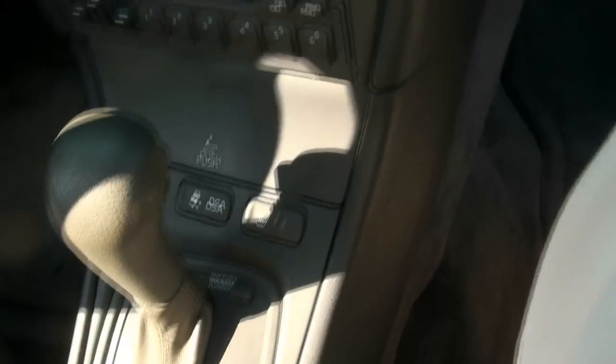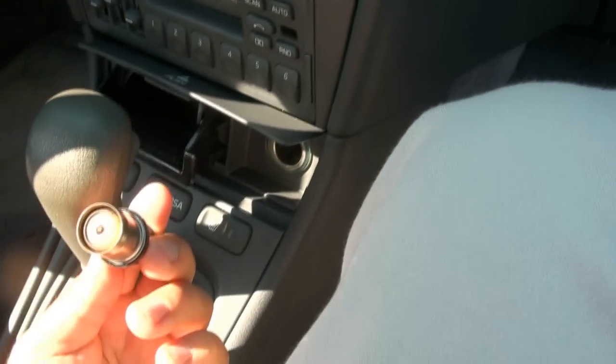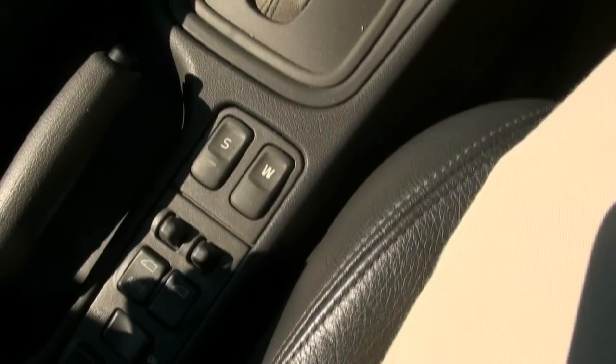Cup holder. This one is equipped with heated seats. You have the stability control. Ashtray. Sport mode, winter mode.